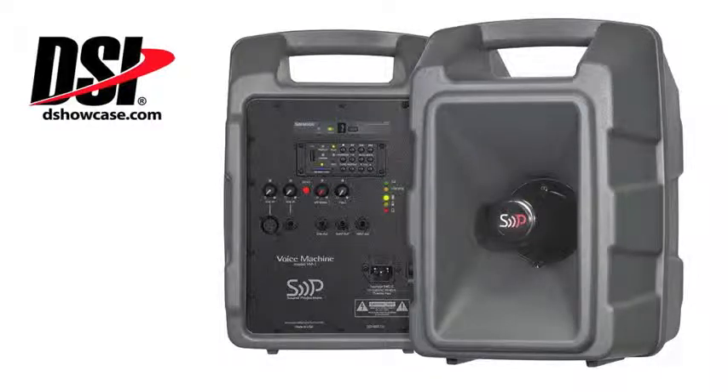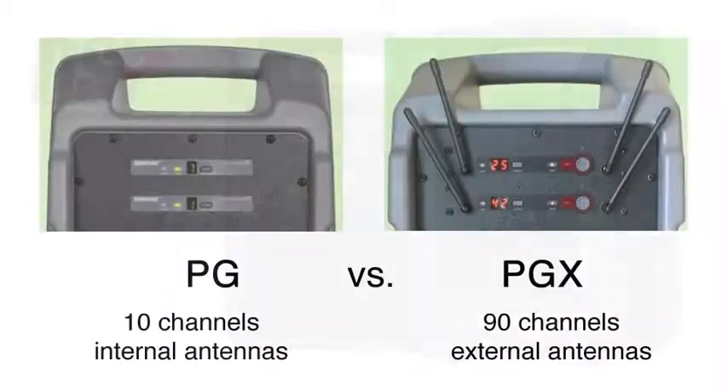Some people have been asking: what is the difference between the Voice Machine PG and the PGX? There are a few differences. Obviously they're both Shure wirelesses, which we feel is very important because Shure is probably one of the best wireless companies in the country. The difference between the two systems is the 10-channel wireless, the PG, has internal antennas. With an internal antenna system, no matter whether it's ours or somebody else's, we can typically get about a 150-foot distance from the unit in an open field.